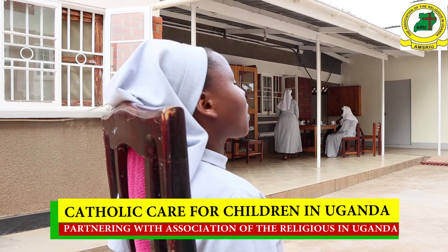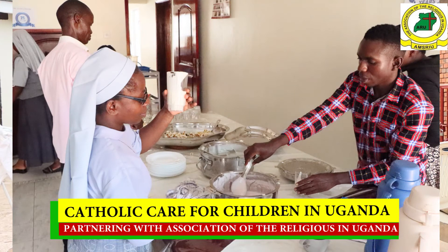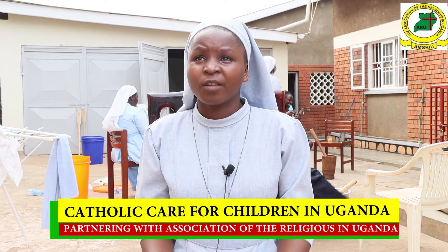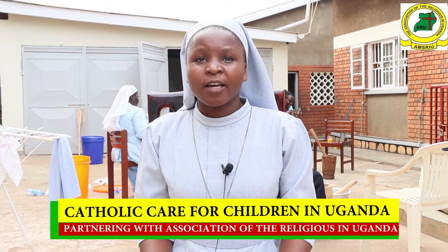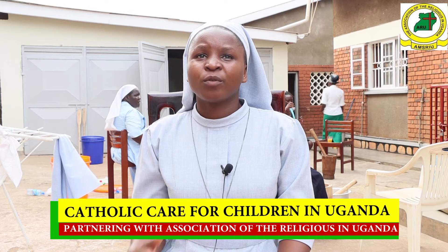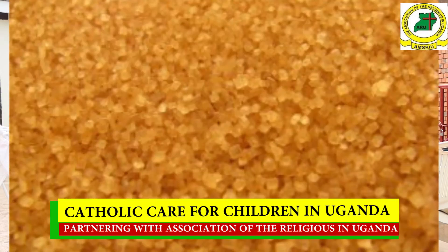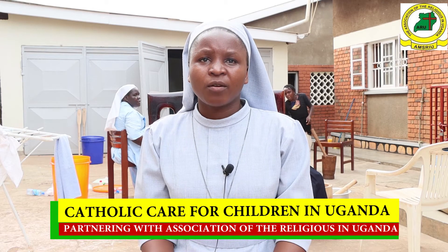We have learned about yogurt making, and I have come to see that it is not very expensive. The things we are using are even things we already have at home, as a child care institution. If we have cows on the ground that produce milk as a material, and it also needs sugar and other small things we have at home.